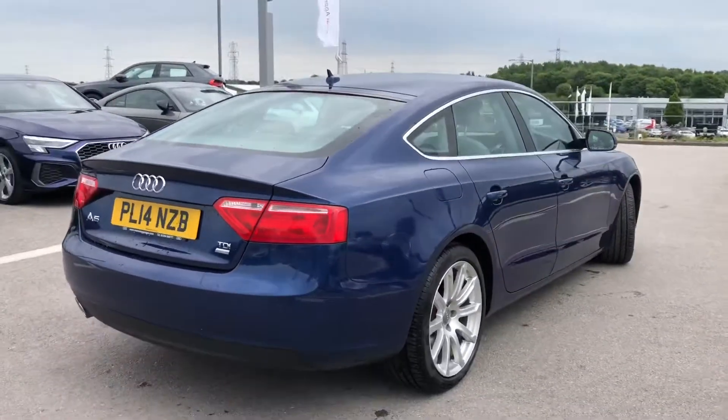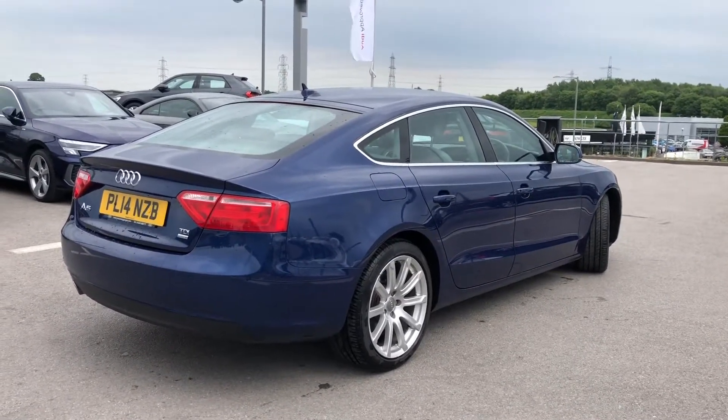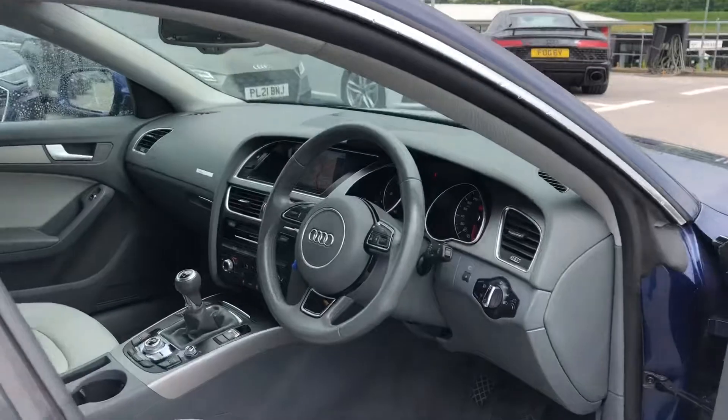As this is an Audi approved car, it also comes with one year's roadside assistance as well as warranty, including things like MOT cover and key cover.